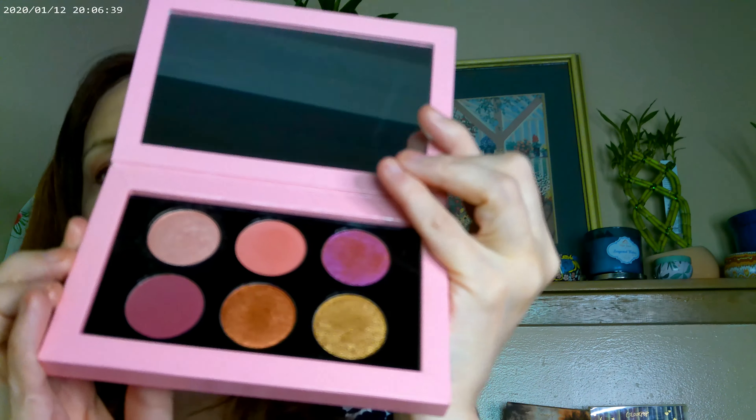For my eye look today, I used the Pat McGrath Rose Decadence palette. You can find it on her website and a lot of times it will be on sale. I have this shade on my base, this one on my inner corner, this one on my outer corner, this one just on the outside of the inner corner, and then I took this shade all the way up to my eyebrow and put a little bit on my lid.